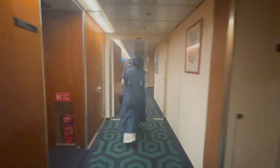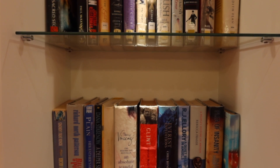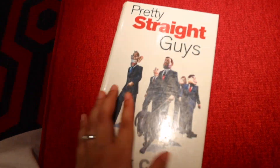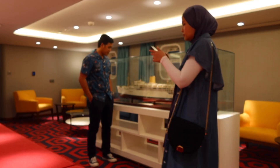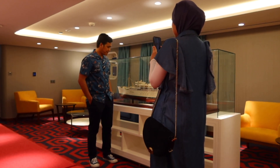After we checked into our room, we went and explored some of the areas of the cruise ship, and we stumbled upon this mini library where we took a lot of photos.